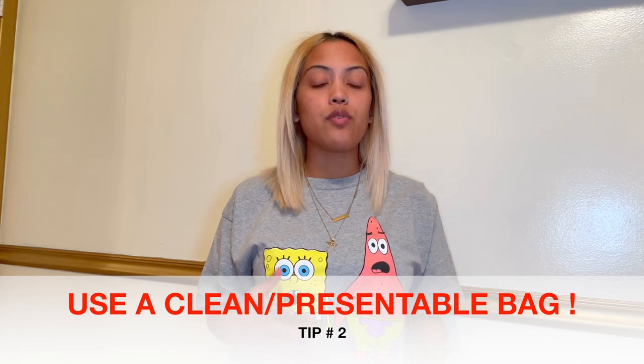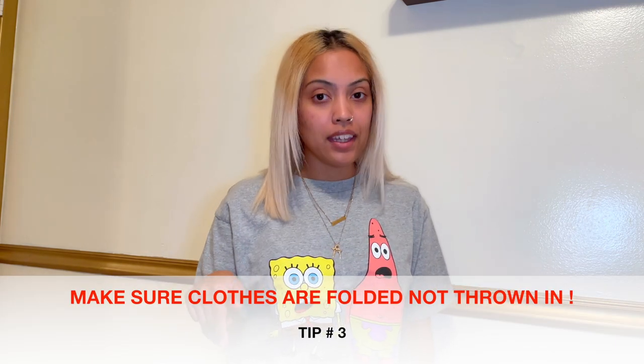Tip number two — this sounds a little bougie but they judge on what you bring your clothing in. Don't come through with a garbage bag full of clothes. They want to see you come in with a clean bag. I've seen girls come in with duffel bags with things folded up, or with nice laundry baskets. I actually saved my Louis bag and a Neiman Marcus bag and I fold my clothes and put them in there.